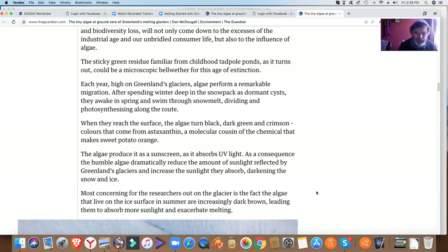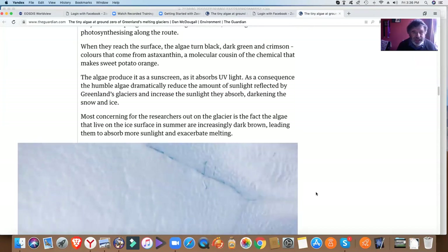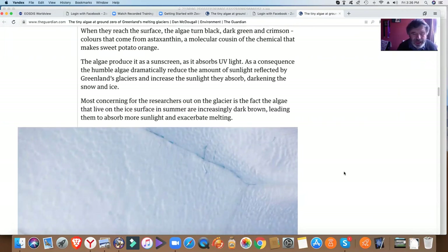So that would go for algal blooms on the Arctic ice, as I just showed you. Most concerning for the researchers out on the glacier is the fact that the algae living on the ice surface in summer are increasingly dark brown, leading them to absorb more sunlight and exacerbate melting.